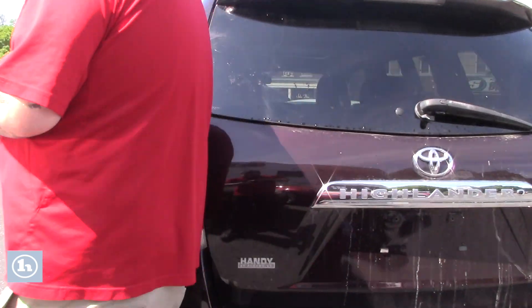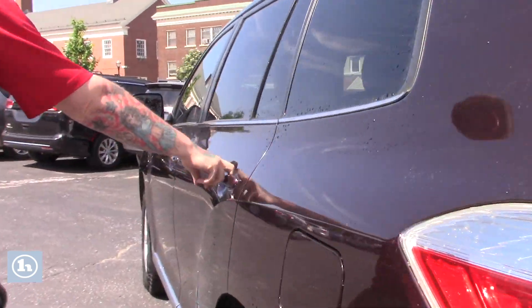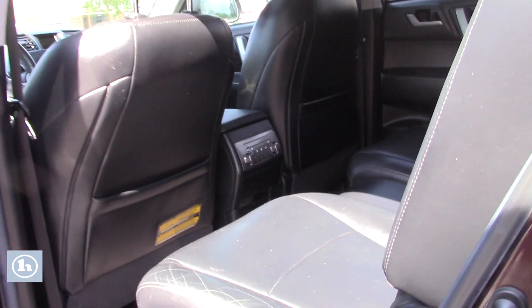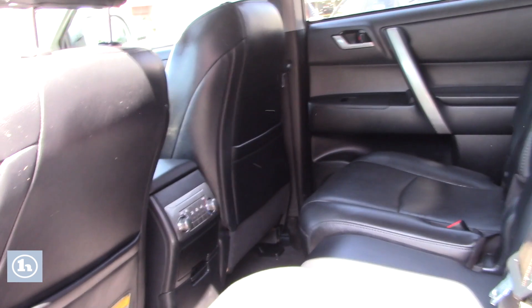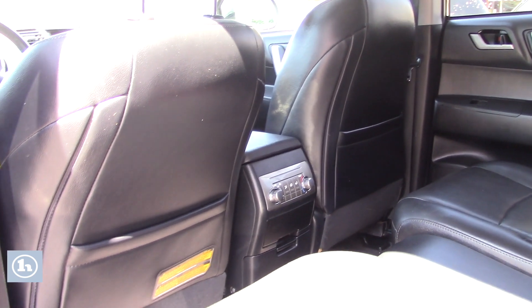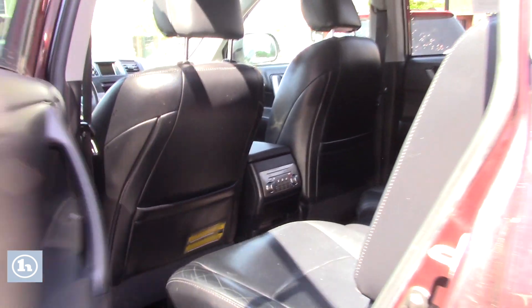Let me bring you around up front so you can take a look inside the main cabin space. This Highlander does have a nice black leather interior. You've got separate climate controls in the back for your passengers. Those seats do move forward to give access to that third row of seating.